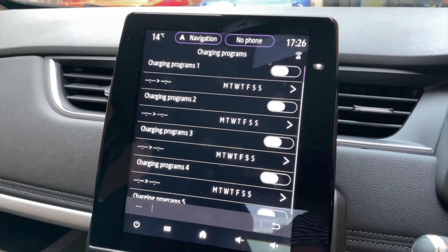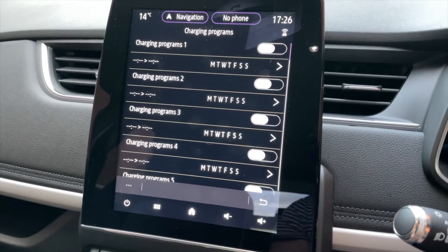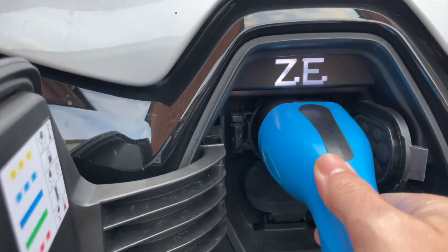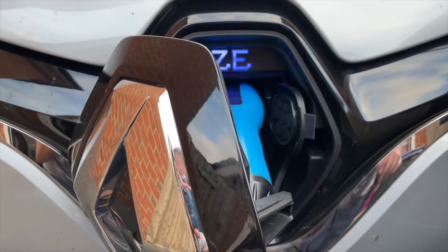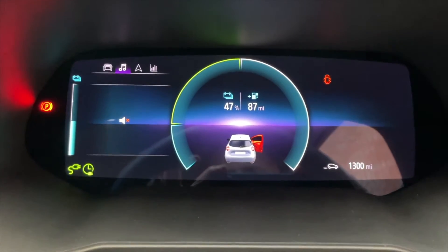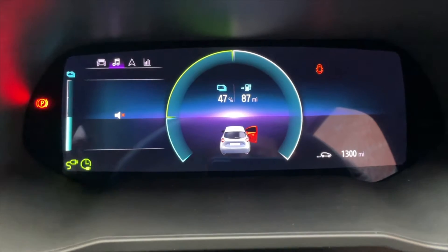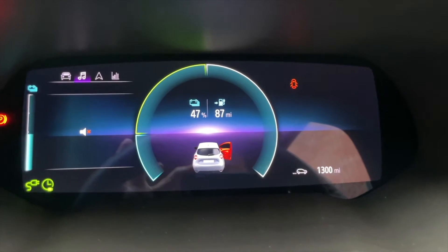That saves you coming downstairs in the freezing cold in your pyjamas in winter to plug your car in when electricity is cheap. So I'm going to set that up, plug it in now, forget about it, and see where we are in the morning. When it's normally plugged in you get the battery percentage and how much range you've got, but on this one it's showing 'plug timer', so I'm guessing that means it's all ready to go at 10 o'clock tonight. Very clever stuff.